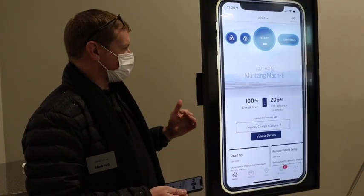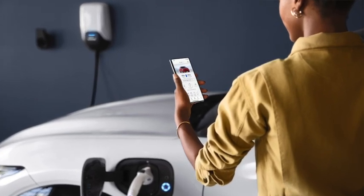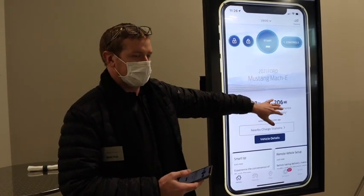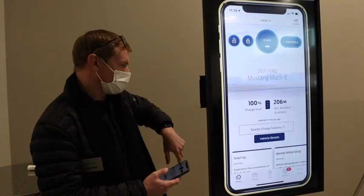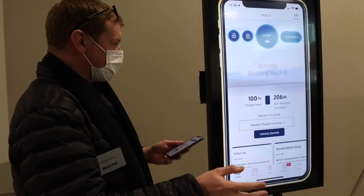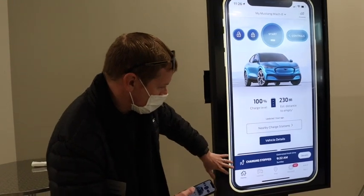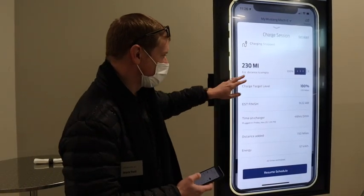One of the big transitions going all-electric is charging, which customers have to adapt to and bring into their routine. We want to make it easy for customers to monitor and manage their charging. In the FordPass home screen, we present the charge level and the estimated range right on the home screen, and also add a link to search for nearby charge stations with one touch. This car is not plugged in right now, so I'm going to switch to another car that is plugged in. When you're charging or plugged in, we have a summary at the bottom, and I can click details to see more information about my charge session.